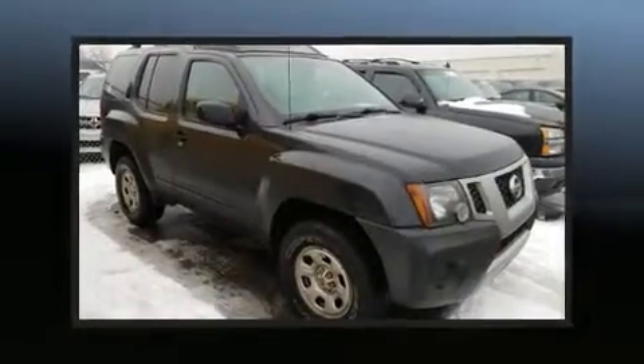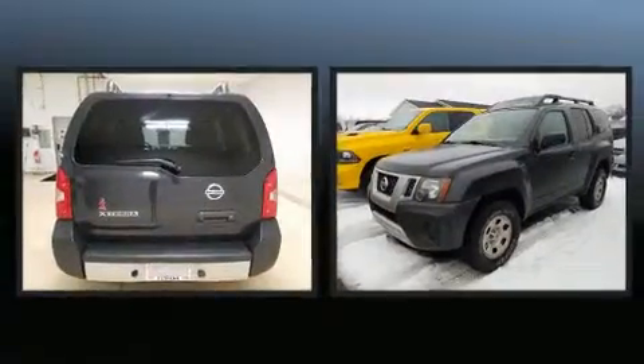The 2014 Nissan XTERRA. Under the hood, you'll find a six-cylinder engine with more than 250 horsepower.